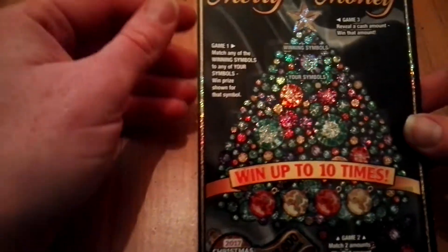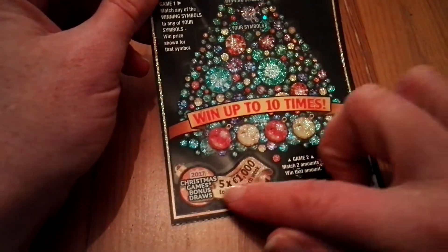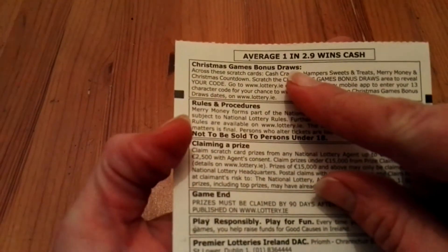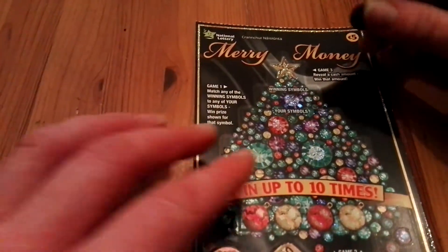It's even a pity to actually scratch it. Another good thing is there's a Christmas bonus draw. Also one in 2.9 wins cash, which is absolutely super. And there's three games. It's a five euro ticket.